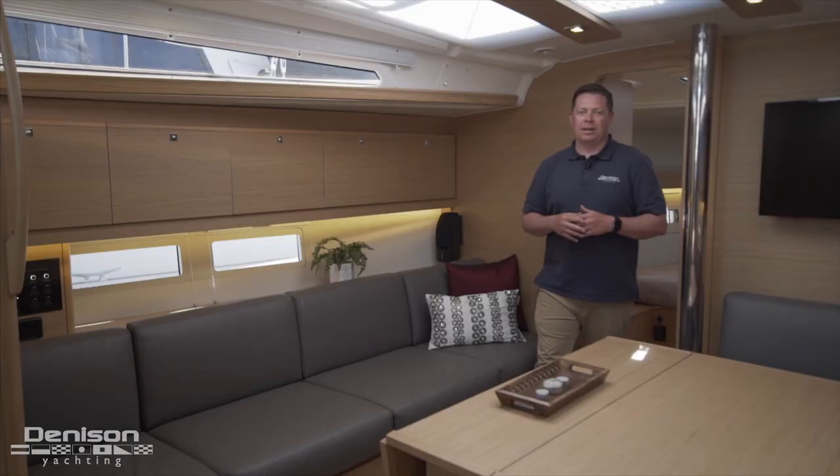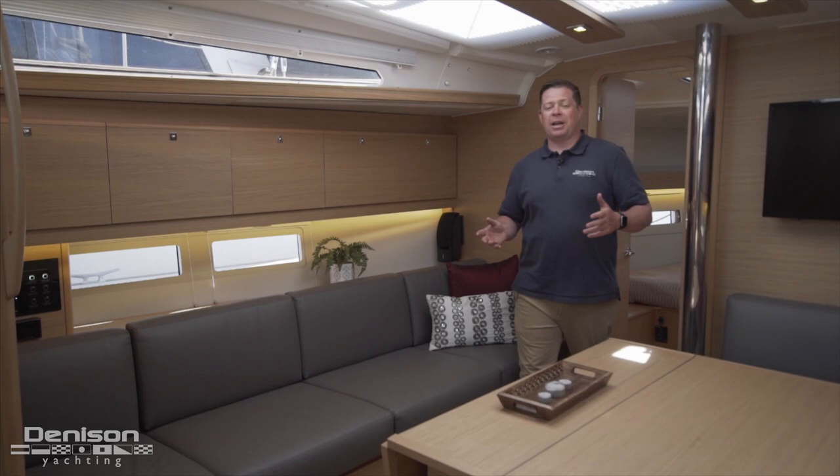On behalf of Denison Yachting and myself, Will Peterson, I'd like to thank you for joining us on today's walkthrough. If you have any questions feel free to contact me anytime. Bye.